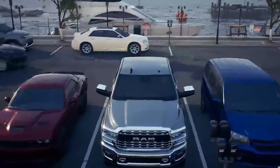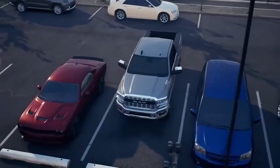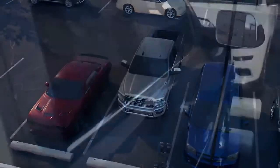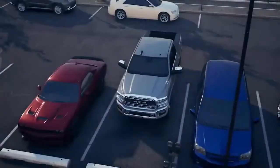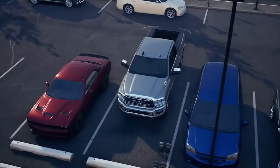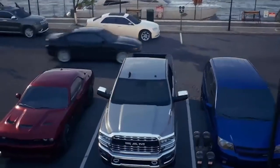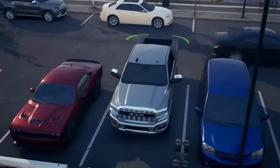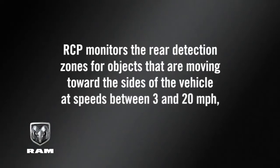The Rear Cross Path Feature, or RCP, can help you back out of parking spaces where your view of oncoming vehicles may be blocked. Proceed slowly and cautiously out of the parking space until the back of the vehicle is exposed. Once the RCP system has a clear view of the cross traffic, it will alert you of an oncoming vehicle. RCP monitors the rear detection zones for objects moving toward the sides of the vehicle at speeds between 3 and 20 miles per hour, or 5 and 32 kilometers per hour.